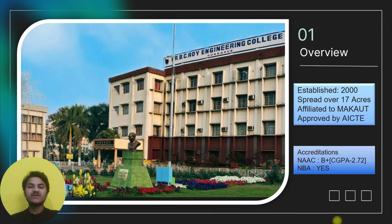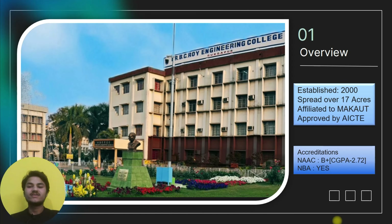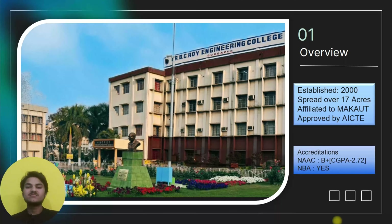In the meantime, let me tell you how you can reach the college. The nearest railway station is Durgapur Railway Station, which is 9 km from the college. The nearest airport is 171 km from the college.